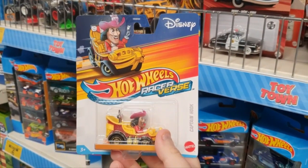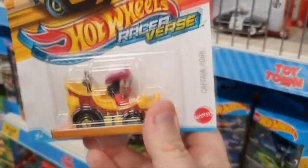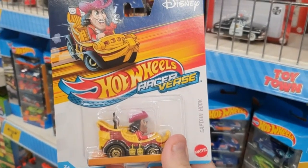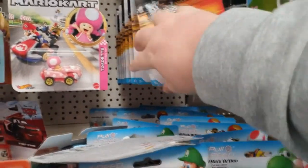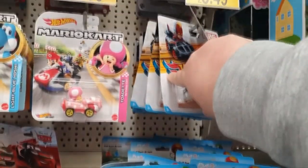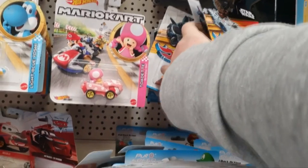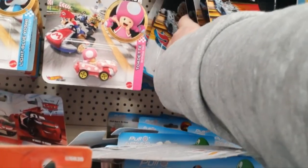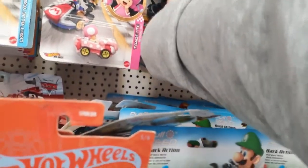Check out this new Hot Wheels Racerverse. These are the new Disney little Hot Wheels cars and they look so cool, although I didn't buy them today because they want £8.95 for them. They do have Star Wars, Marvel, and Disney as part of this line, but £8.49 is a little bit on the expensive side for me. I couldn't justify that just yet, so I'm going to wait and see what Smiths are charging for these ones.